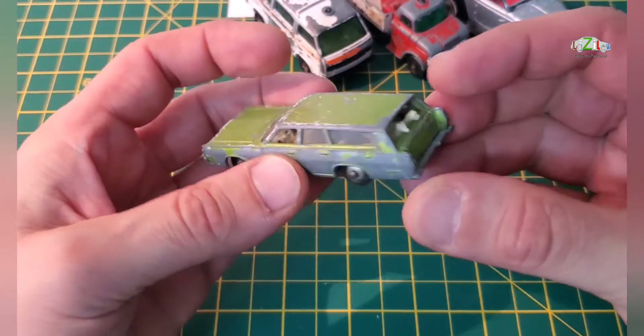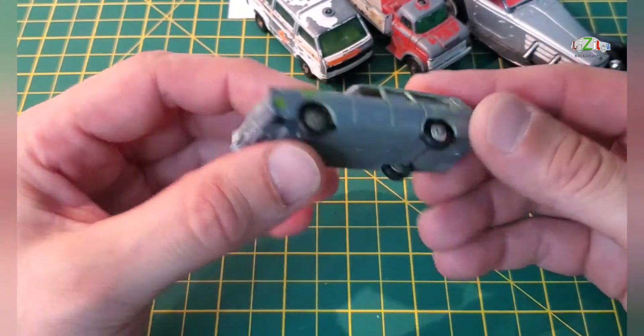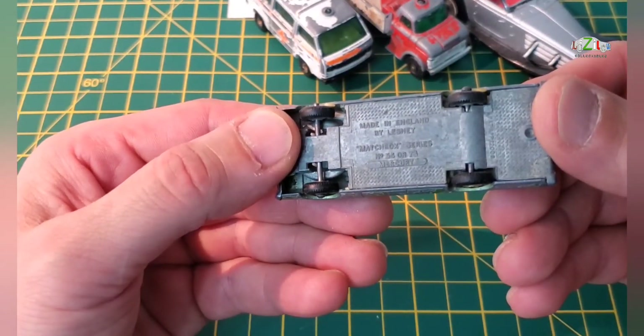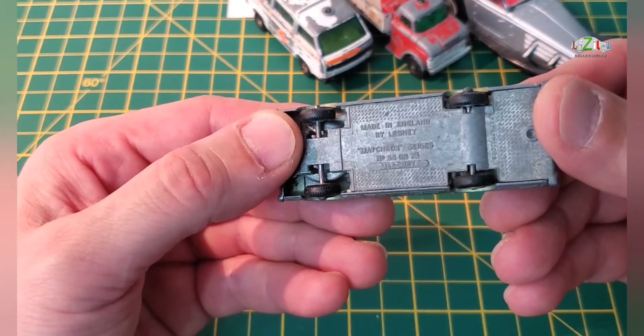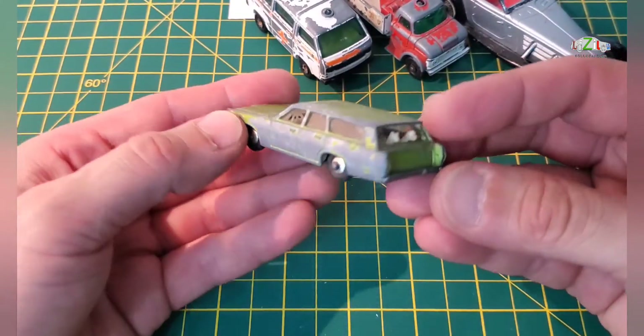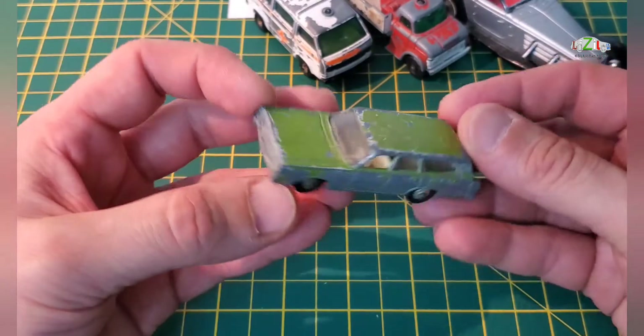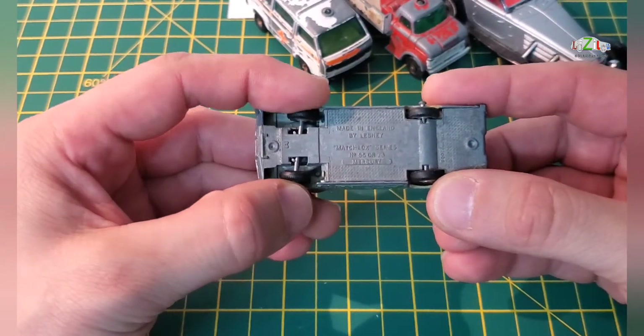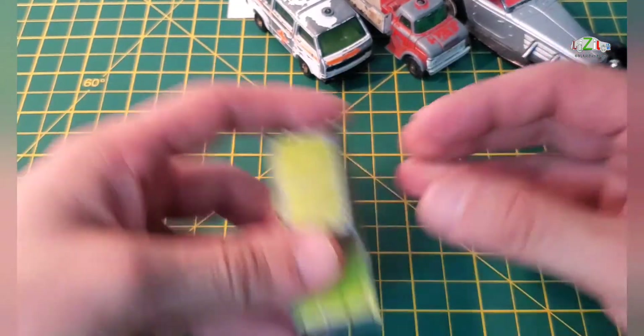We got a Mercury Station Wagon — this is from Lesney Matchbox series number 55 or 73. I think this might be another restoration project as well. I've got all the tires on this one and it has a turnable front wheel.